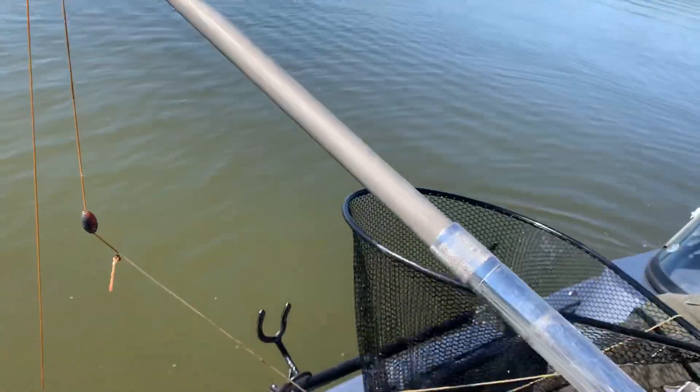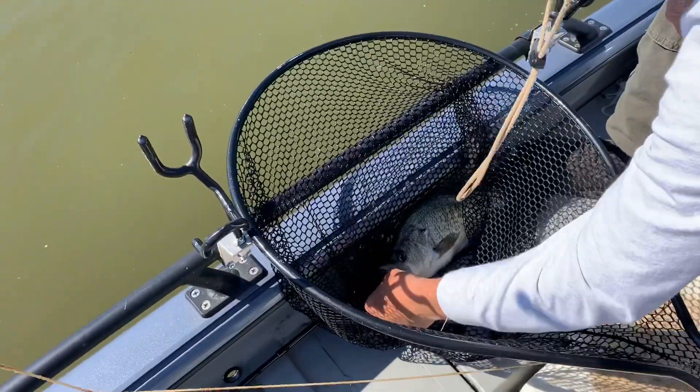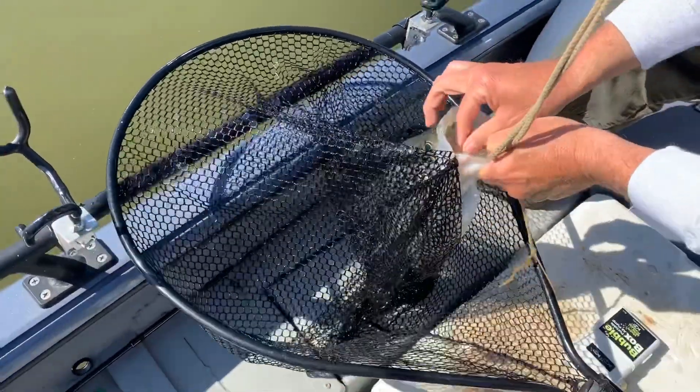All right guys, so we just pulled up another jug and we have got a huge crappie — I'm talking about a huge one.